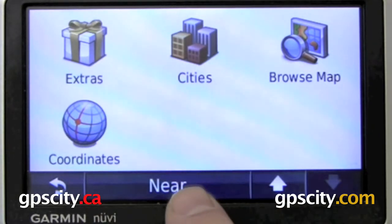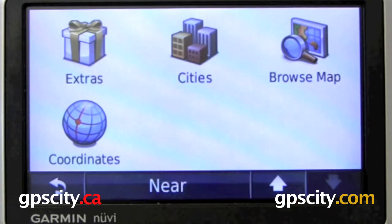We also have the Near button found on the bottom. What Near allows you to do is change the reference point from where you search around. So instead of searching around your current location, you could search in a different city centre.